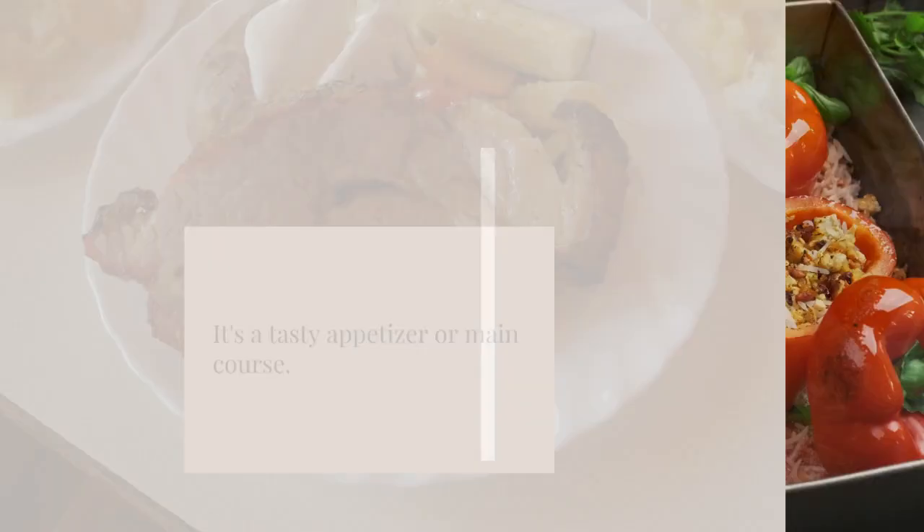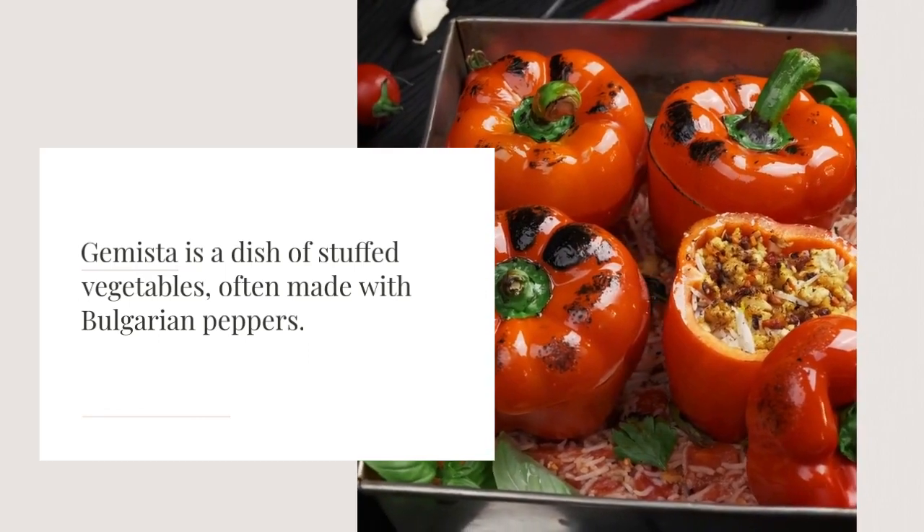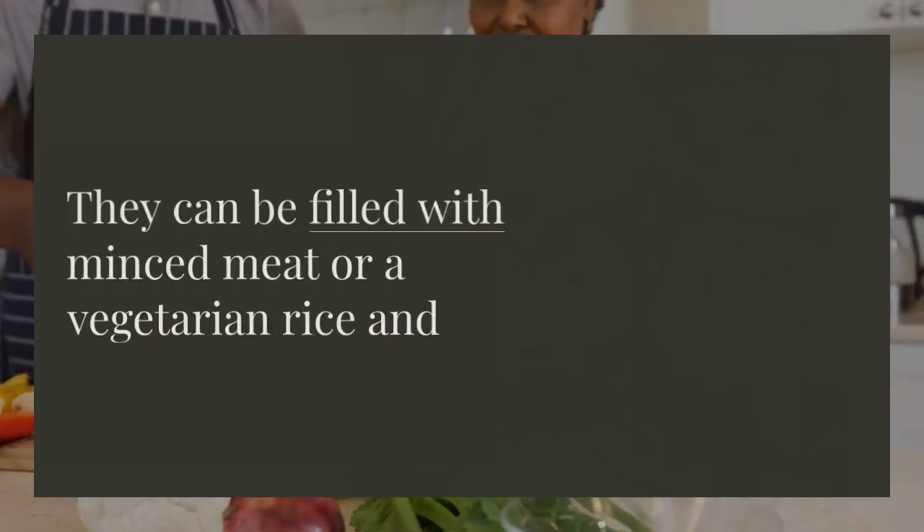Gemista is a dish of stuffed vegetables, often made with Bulgarian peppers. They can be filled with minced meat or a vegetarian rice and vegetable mixture.